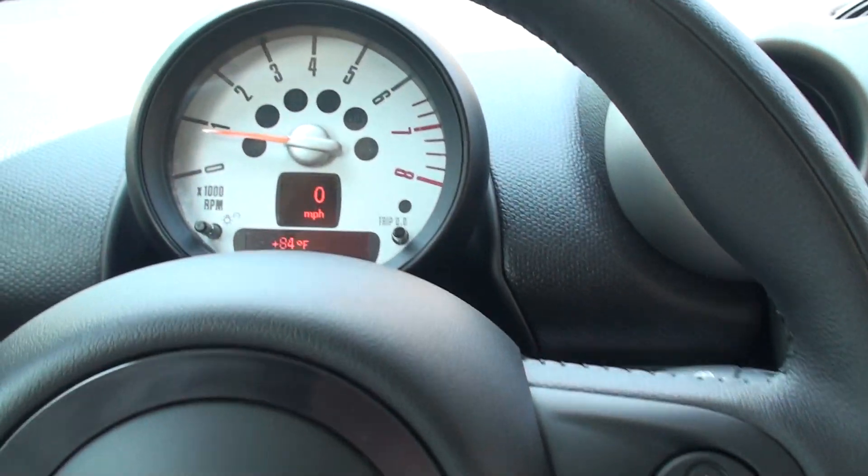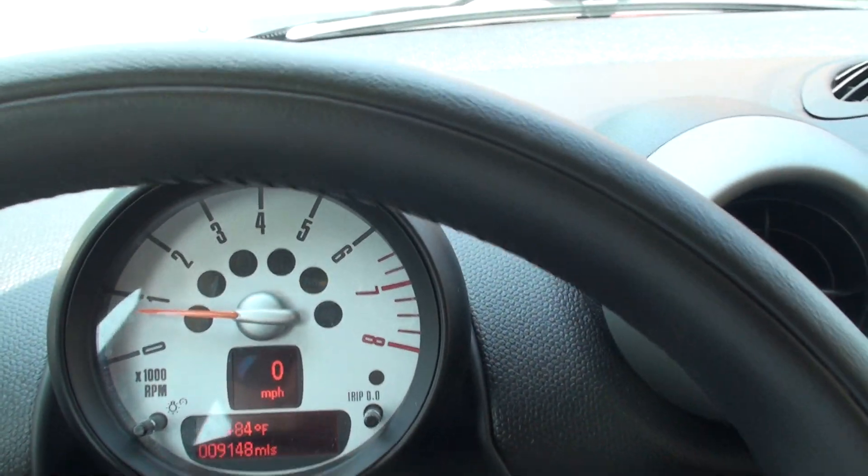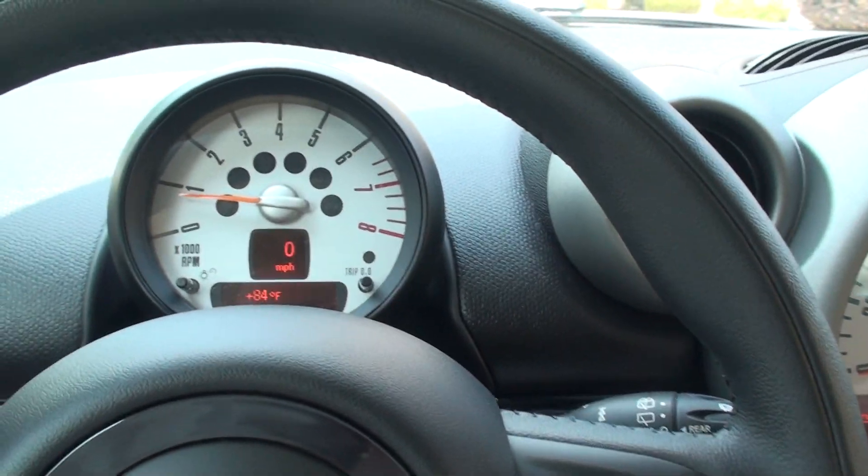How about the miles? Only 9,148 miles. That is correct — very low miles. And the condition shows it too.